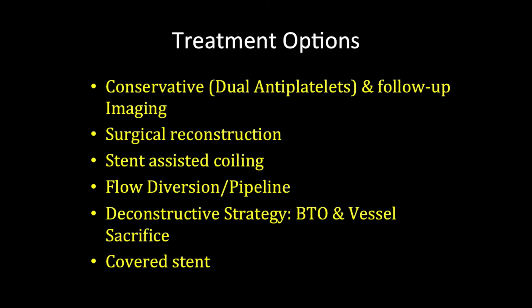Stent-assisted coiling was another option along with flow diversion, but the vessel diameter was measuring around six to six and a half millimeters, and the currently available stents — even the pipeline flow diverter, the biggest size available — is five millimeters and enlarges to 5.25 millimeters. Therefore, none of those options were going to work. The other option is to do a deconstructive strategy, which is a balloon test occlusion and vessel sacrifice, which is not a great option in this patient because he is young and we did not want to go that route.